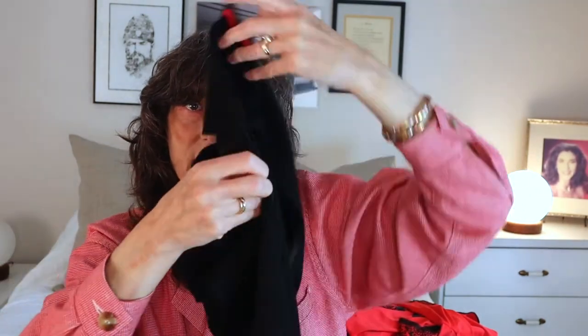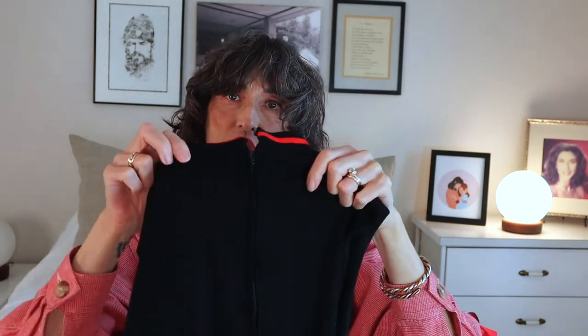This dress here did have a metal zipper and I switched it out for plastic, which I like a lot better. So just know that you can switch those out.